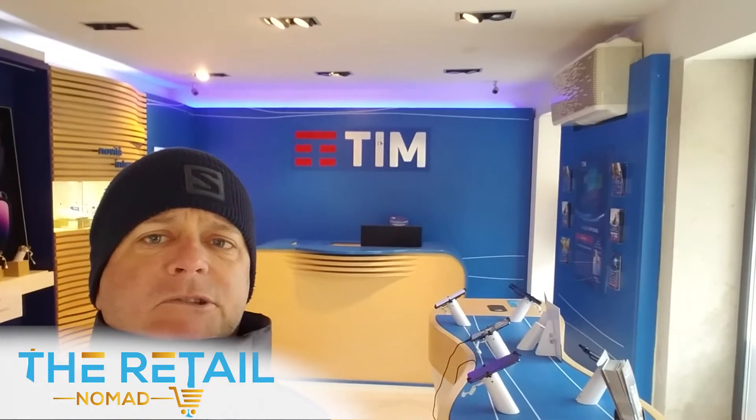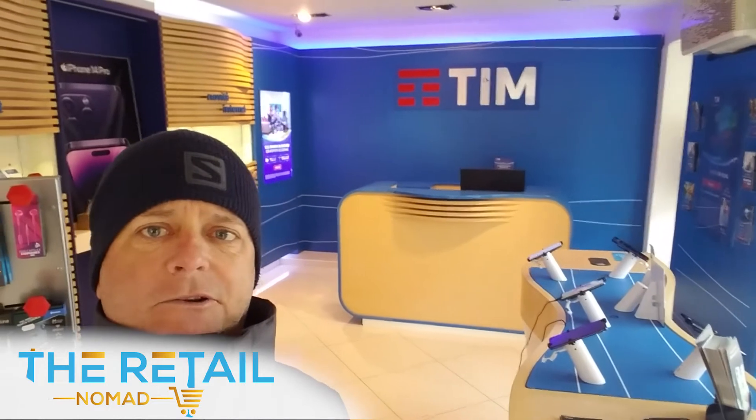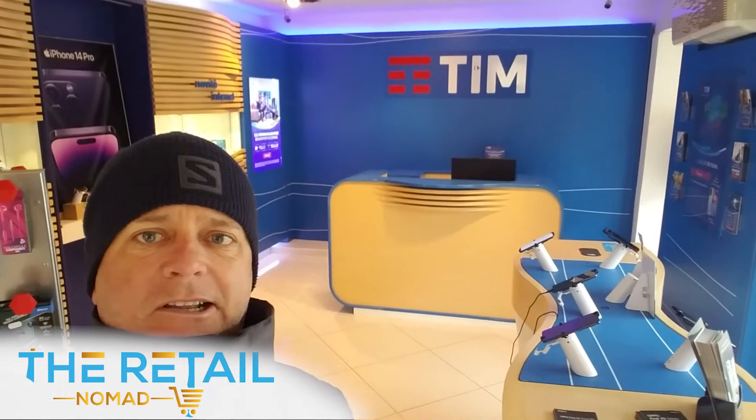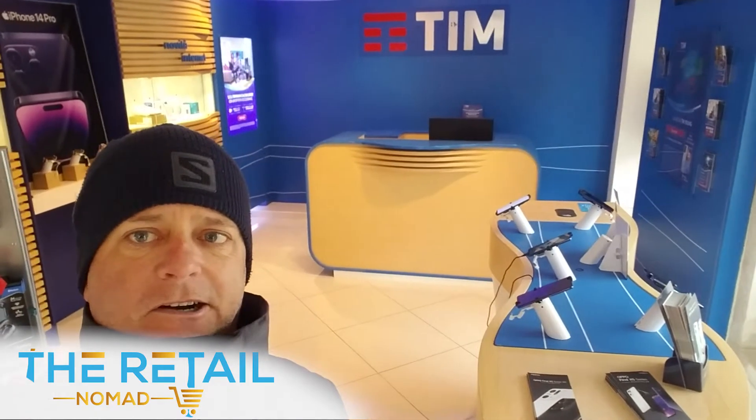And here I am in a TEM cell phone electronics store in Venice, right next to the canals. When you fly into Italy, get your SIM cards at TEM. Coincidentally, this is where Grottini manufactured the kiosks and displays that you're seeing here in the background.